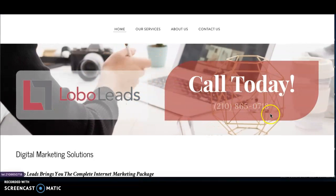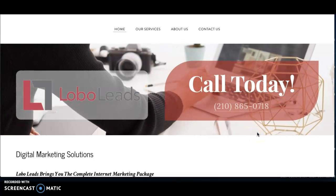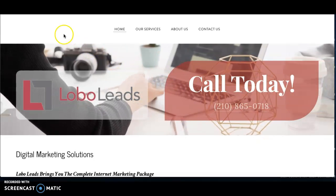Here is my website and this is my company, Lobo Leads. This is my phone number and I'd be happy to answer any questions you have after watching the video. I'd love to hear your feedback — I hope this was helpful for you, thank you.